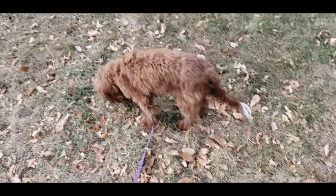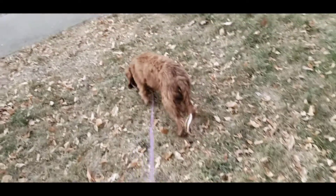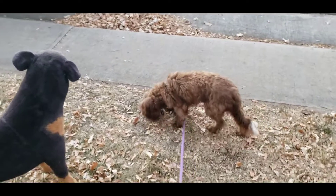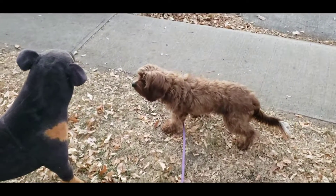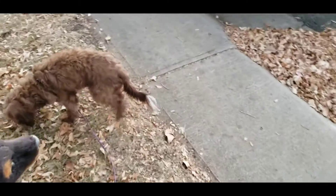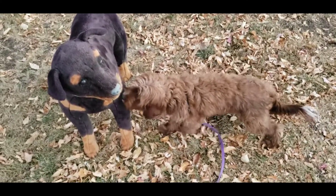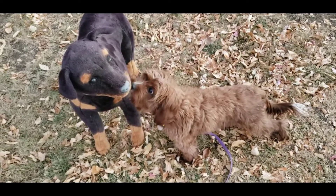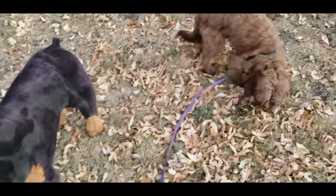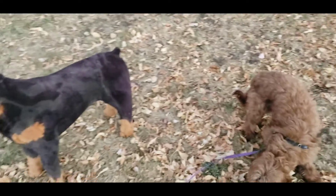She's just kind of moseying over — she's really close. Very nice! Good girl! Very nice! Good job! You're being so brave! Good job, Pippi! Very nice!